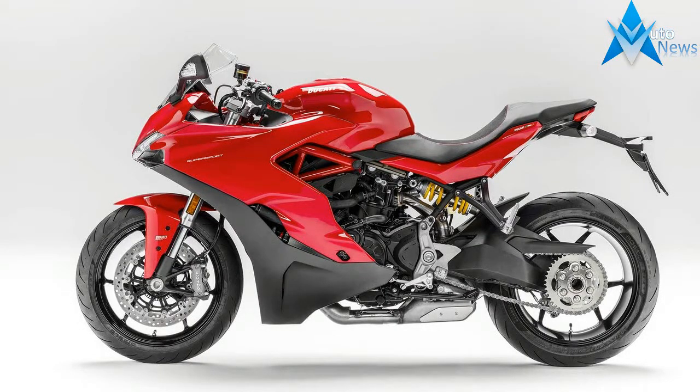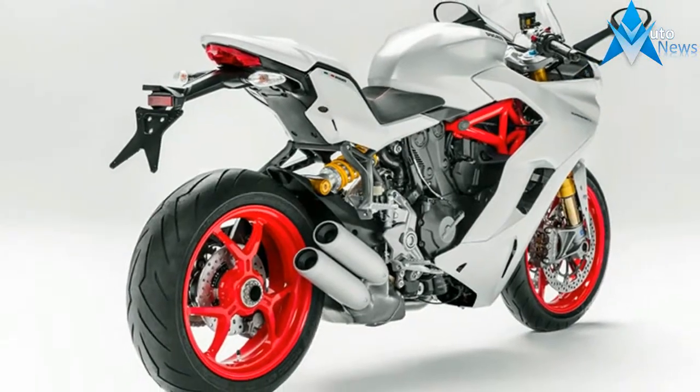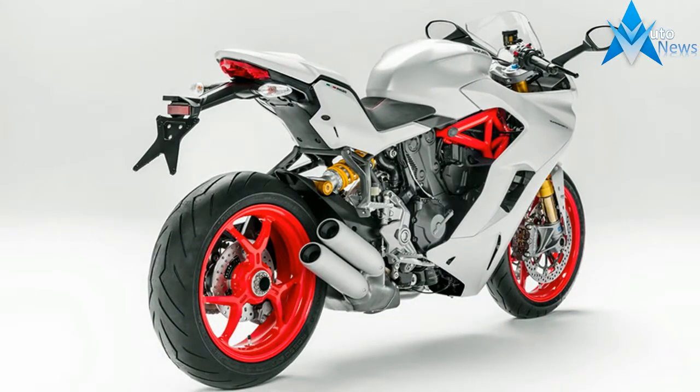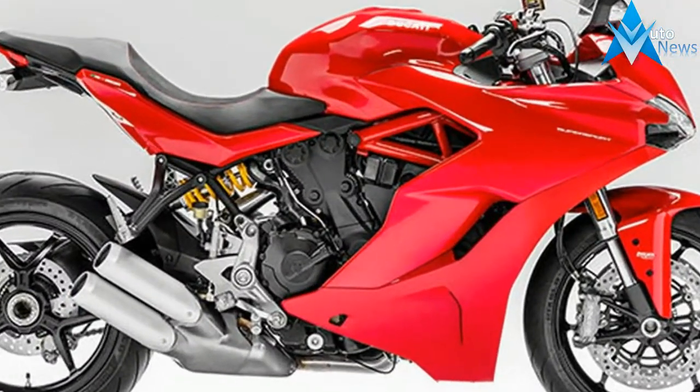Ducati presents the Supersport, the bike for those eager to ride sports style on everyday roads. Fun and versatile with true Ducati sport styling and zest, the Supersport makes riders feel like racers every day.